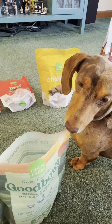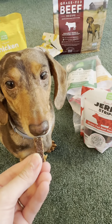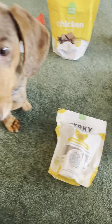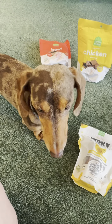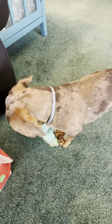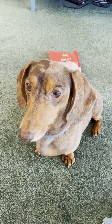Is that good? This is the beef recipe for the jerky strips. Here's the chicken flavored jerky strip. I think you like them all already. You want to get back in the bag.